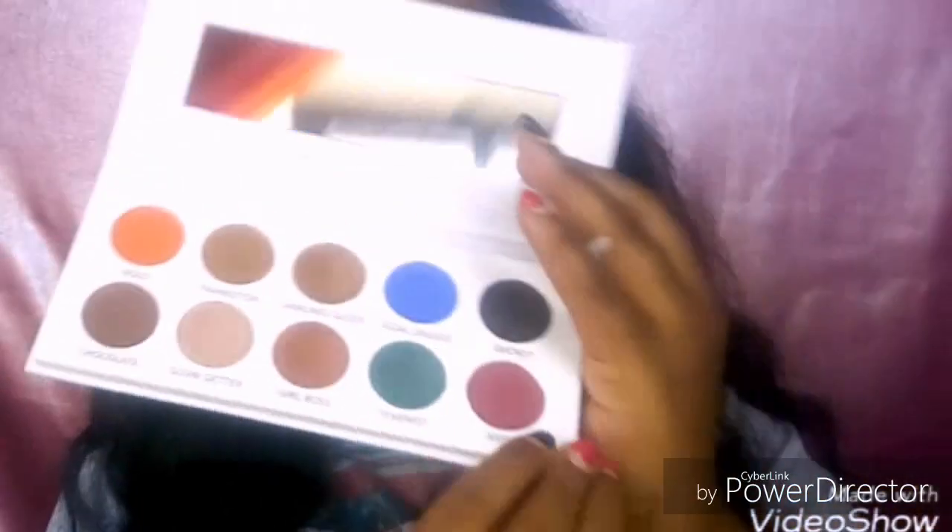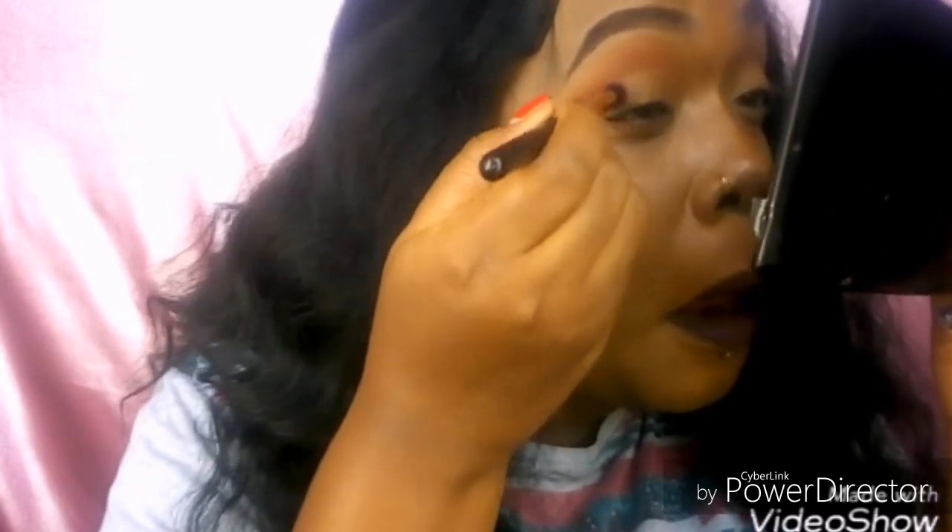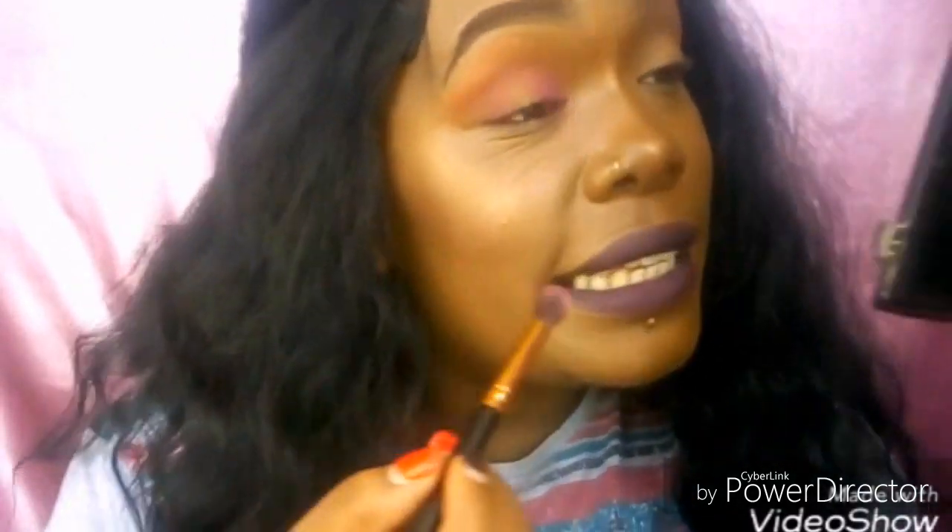The next shade I'm going in with is called 'Aspire.' I'm going to put it in the outer corner of my eye, taking it into my crease. And it's not giving me any fallout — no fallout at all.